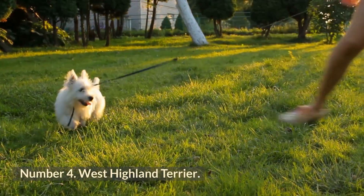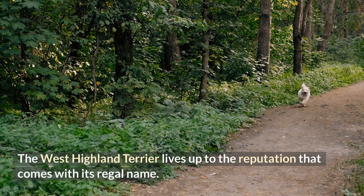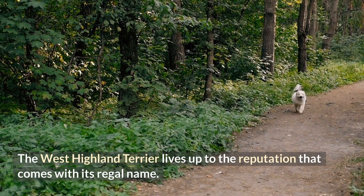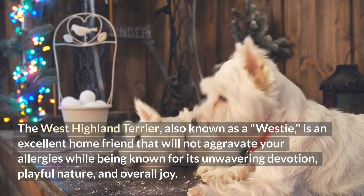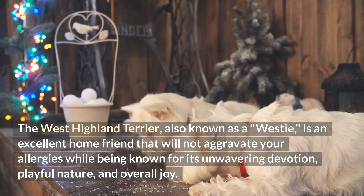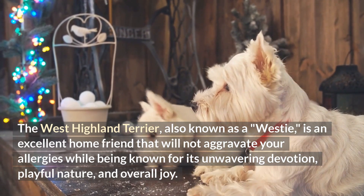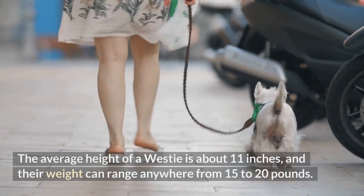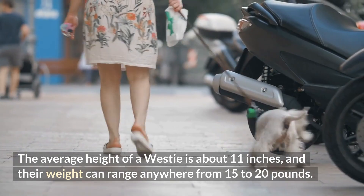Number 4: West Highland Terrier. The West Highland Terrier lives up to the reputation that comes with its regal name. Also known as a Westie, it is an excellent home companion that will not aggravate your allergies, while being known for its unwavering devotion, playful nature, and overall joy. The average height of a Westie is about 11 inches, and their weight can range anywhere from 15 to 20 pounds.